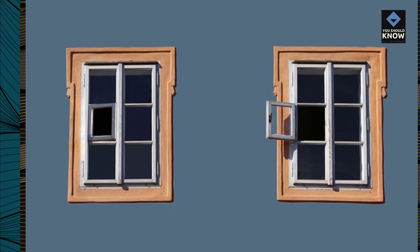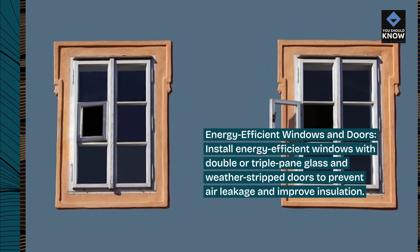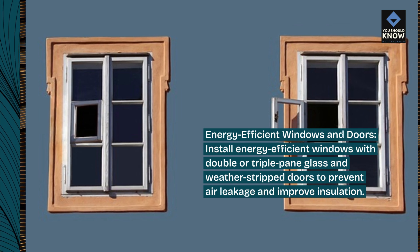Energy-efficient windows and doors: install energy-efficient windows with double or triple-pane glass and weather-stripped doors to prevent air leakage and improve insulation.